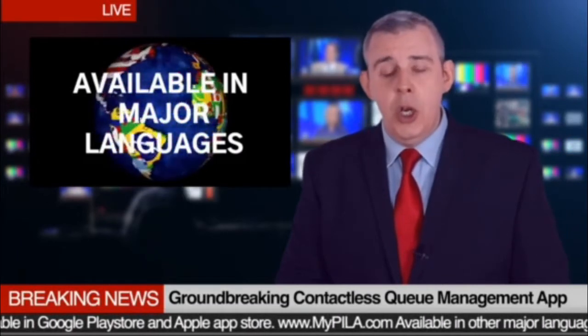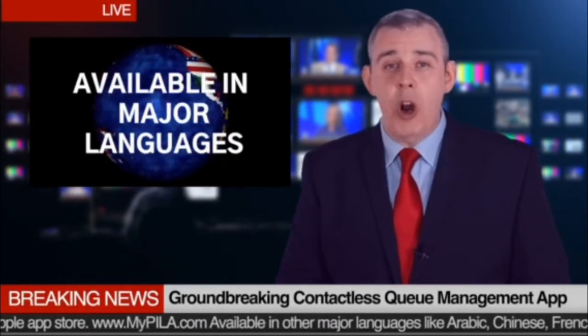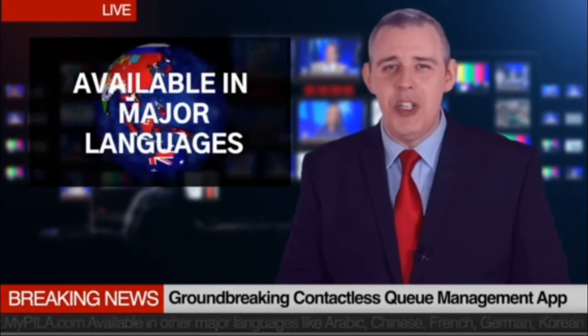Also available in Arabic, Chinese, French, German, Korean, Malay, Portuguese, Russian and Spanish languages.